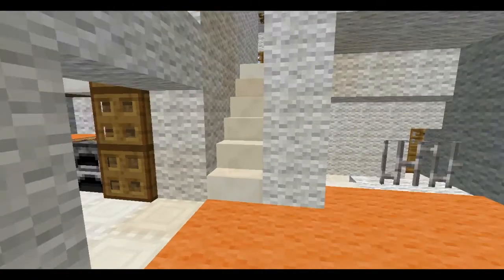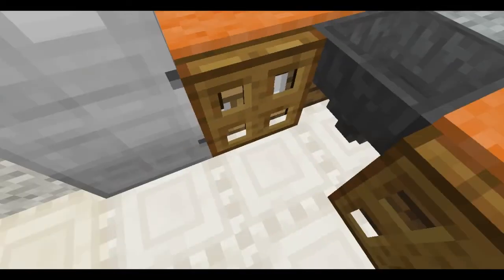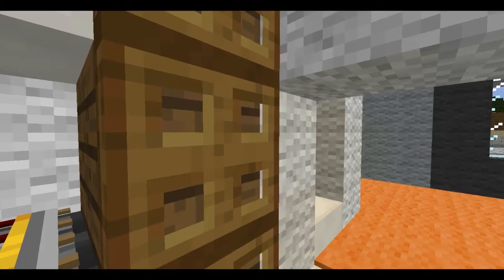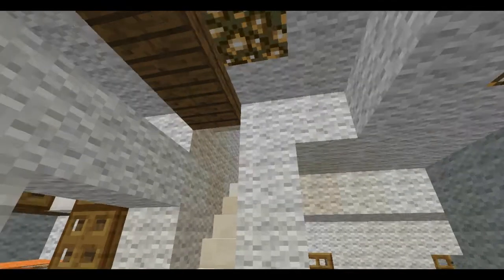Here we have the kitchen with the little window that you can serve stuff through. Plenty of cabinets, stove, crafting table, sink — it's a bit crowded in here, but I think everything fits in pretty well. And of course we also have the vaulted ceiling — what would a nice house be without that?